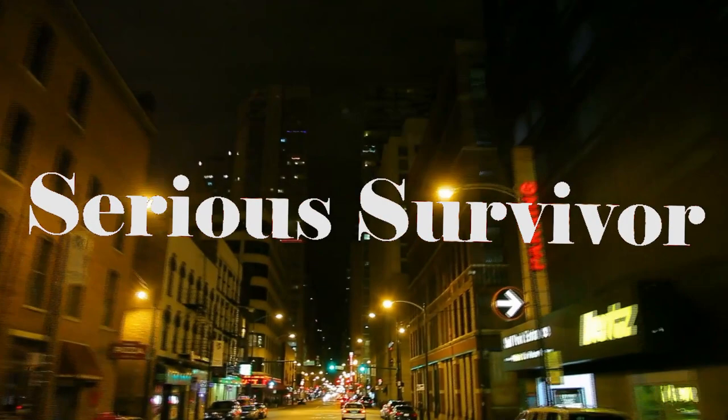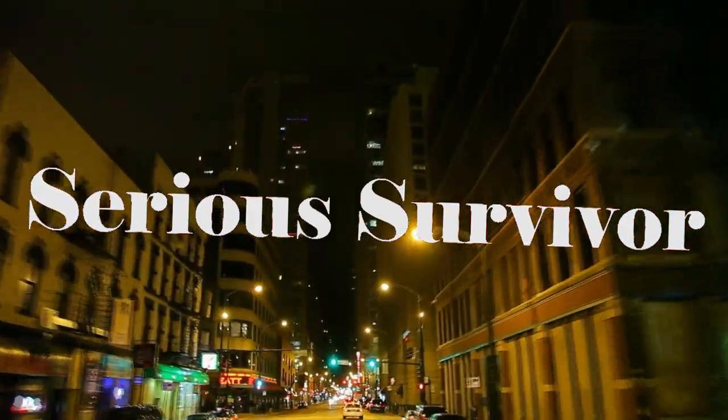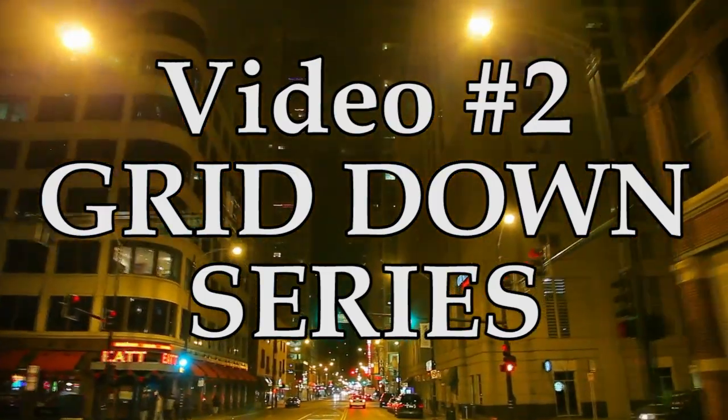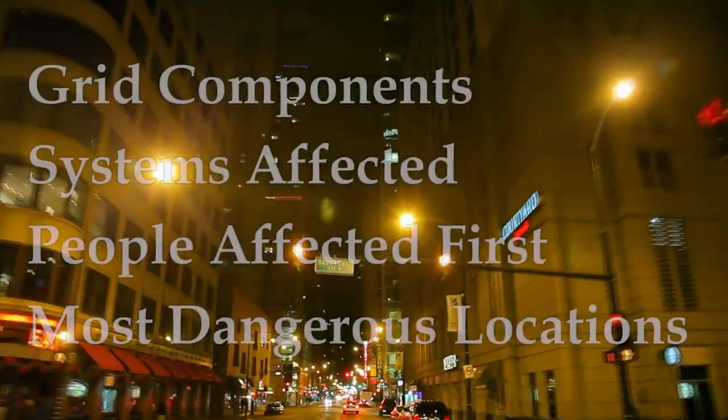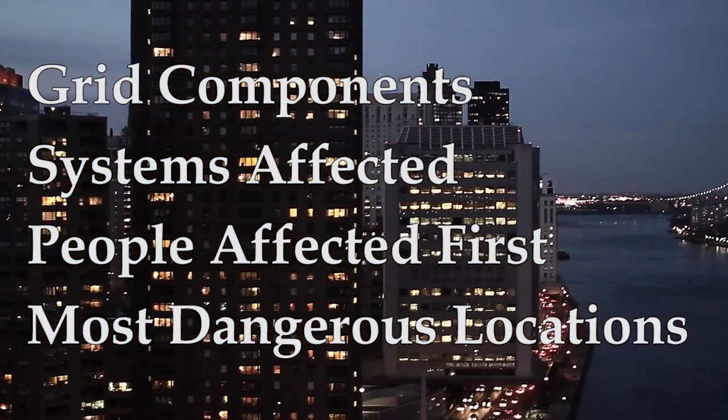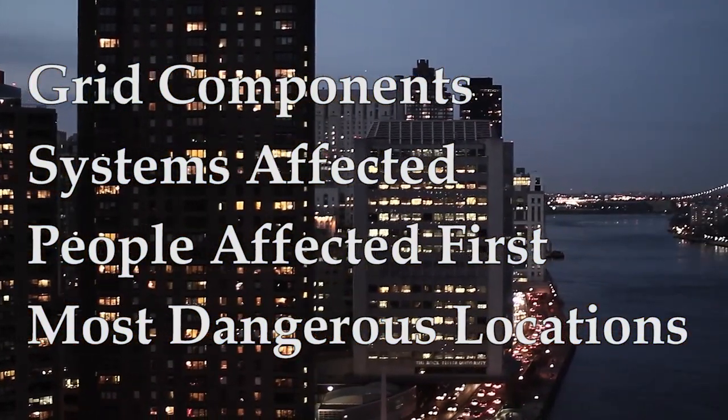Hello, Sirius Survivor here and this is the second video in the grid down series. The first video was an intro. In the second video we will cover the grid's components and system structure, the immediate effects and those who will be affected first and the most to begin with.